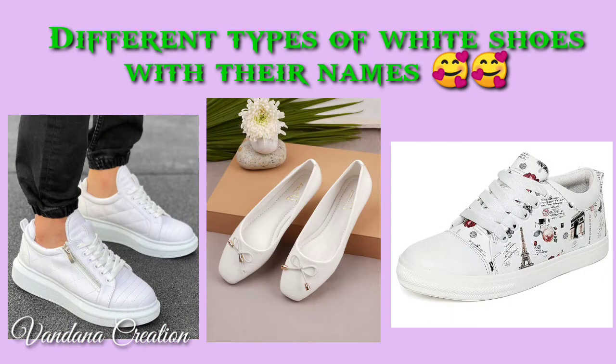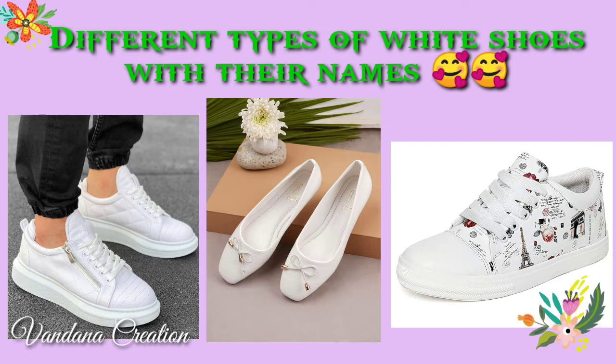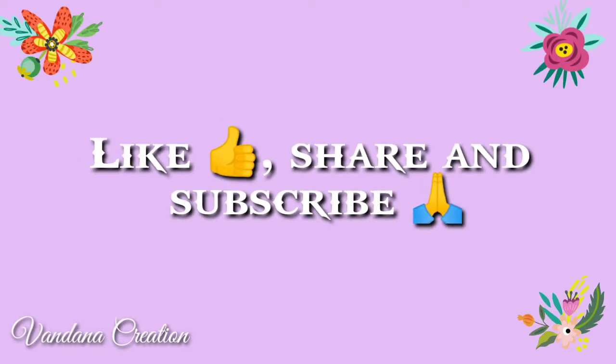Hey guys, welcome back to my YouTube channel. In this video I will show you different types of white shoes with their names. If you like this video, don't forget to like, share, and subscribe.